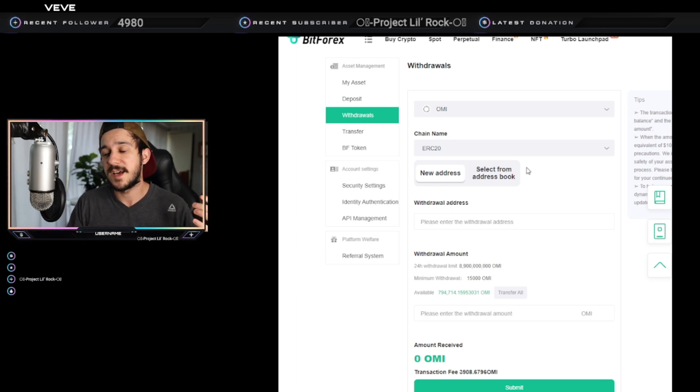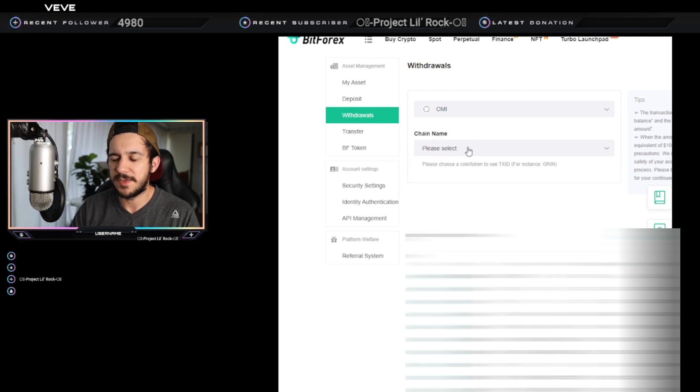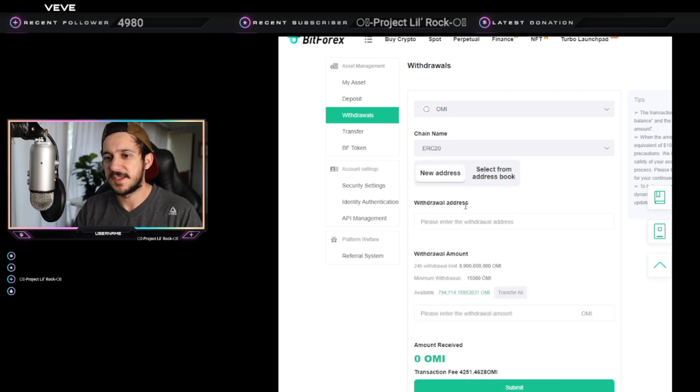For the record, BitForex hasn't given us any direct reason to be scared of the platform — but in crypto, if you're a little uneasy with centralized platforms and you're trying to get your OMI out, this is how you do it. Select a token, type in OMI and it'll pop up. Then select the chain name — if you're sending to MetaMask, make sure you have Ethereum Mainnet selected in your MetaMask wallet and that you're selecting ERC-20.